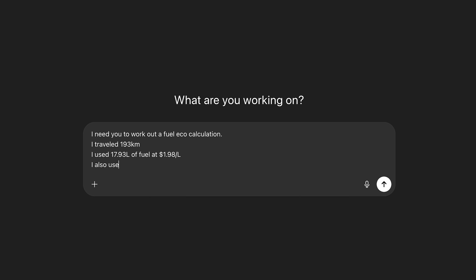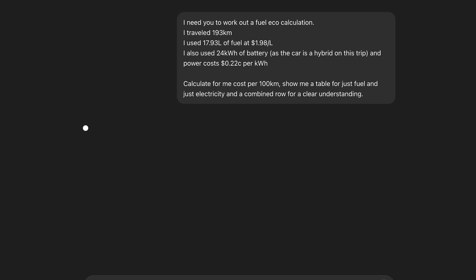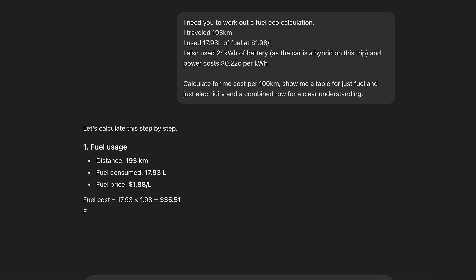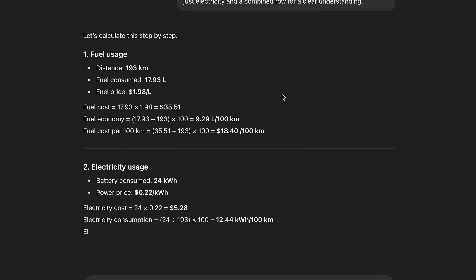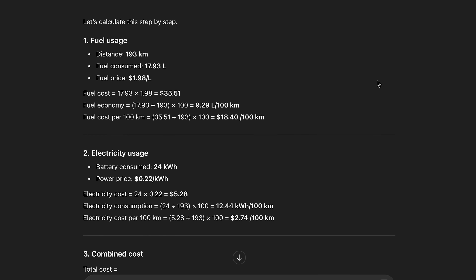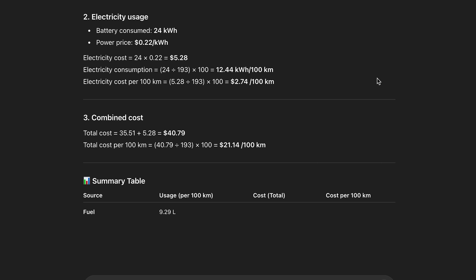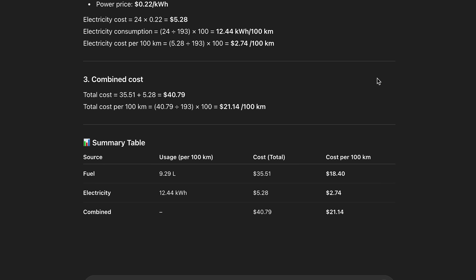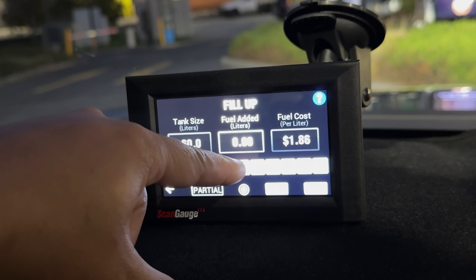Putting the bowser data into ChatGPT will let us figure out the true average. The Shark's overall figure is hard to cross-reference because it only shows the past 50 kilometers of data, not the full 200 km trip. But the scan gauge is basically saying we did an average of 9.24 liters per 100 for this 195 kilometers of distance.